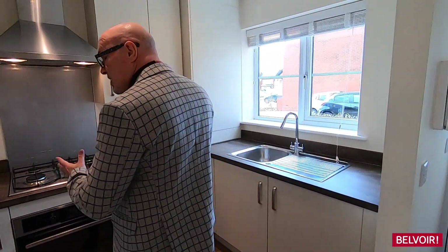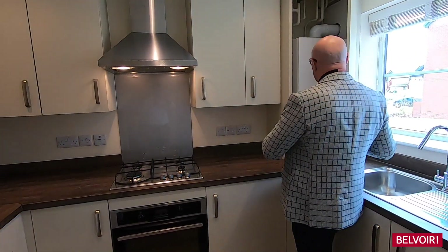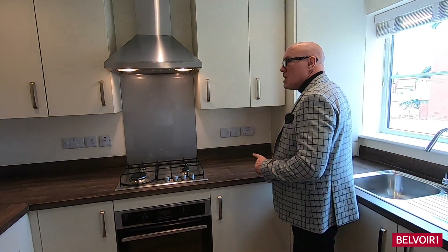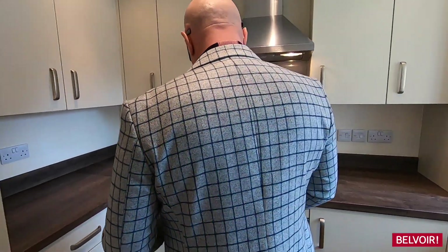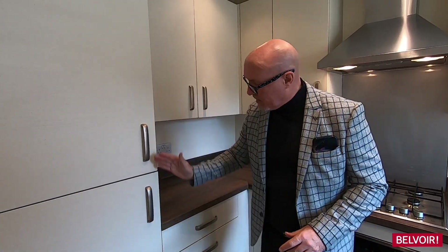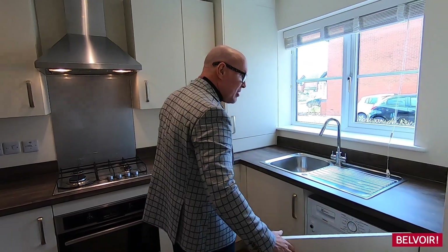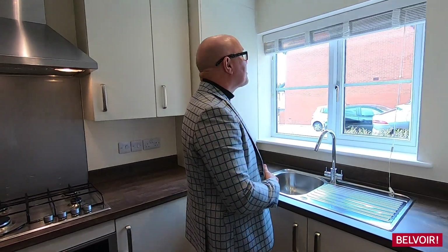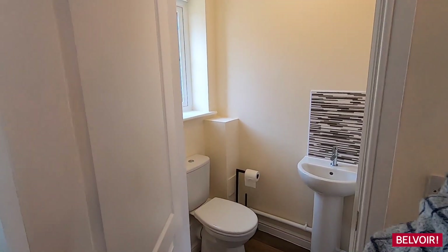Now here we have gas central heating and also gas cooking. We have the combi boiler here, great storage with cream upper and lower level units and a work surface to complement. Here we have the fridge and freezer, and the washing machine is just tucked in there. Blinds to the windows. The guest WC is always handy there.